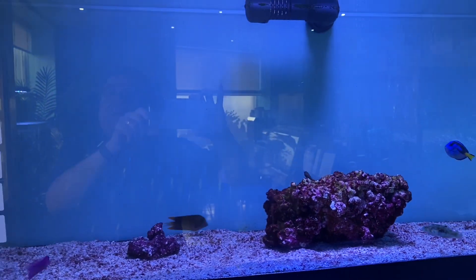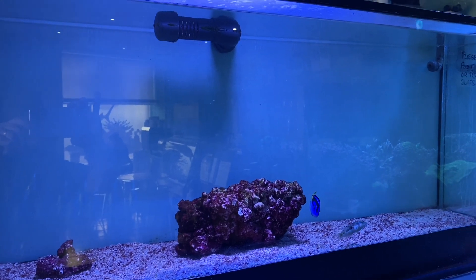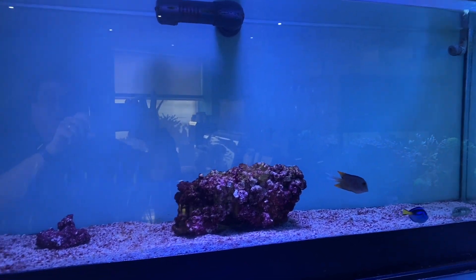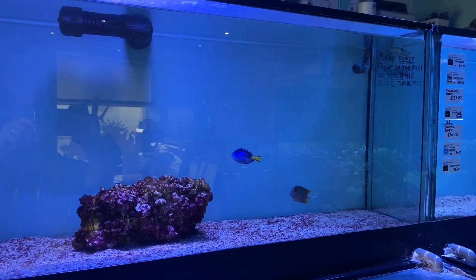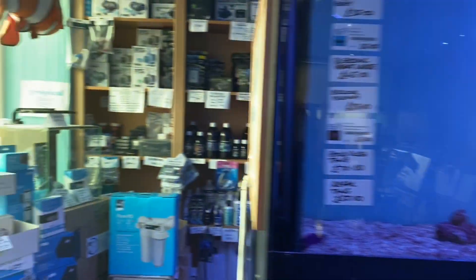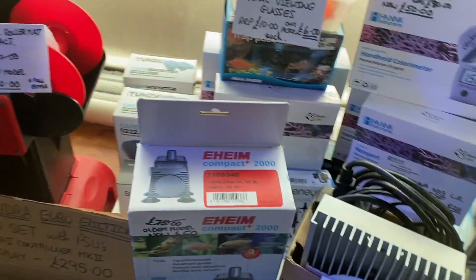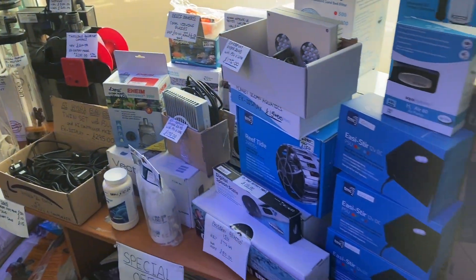A sun tail goby, a lovely pair of plasma storm clownfish, and a bi-colour blenny. Moving into the next aquarium and we have a saffron goby, a puddle fin goby, a bleeding heart wrasse, a bi-colour blenny, an orchid dotty back.